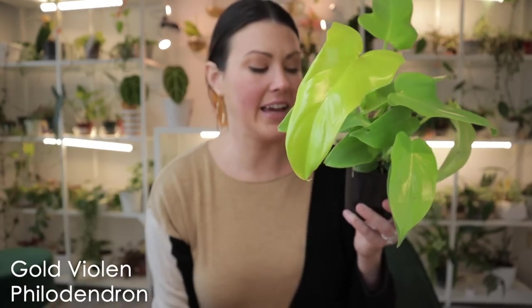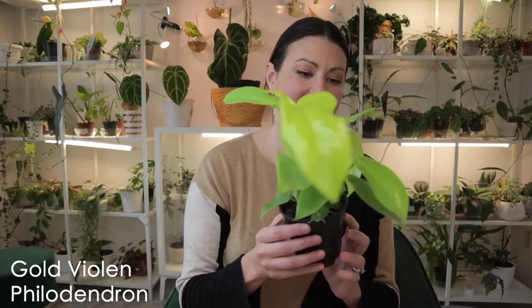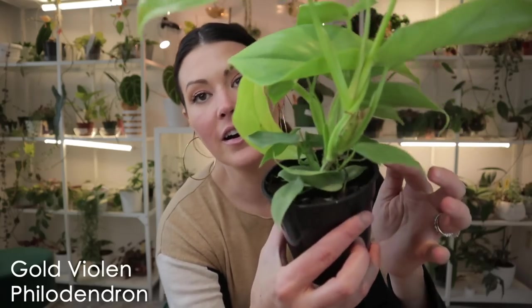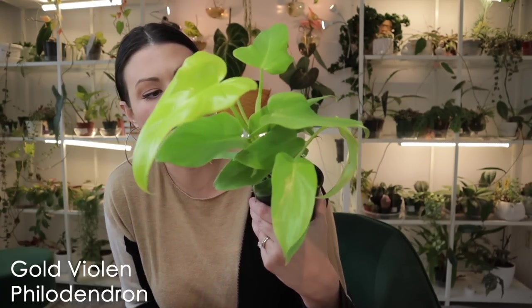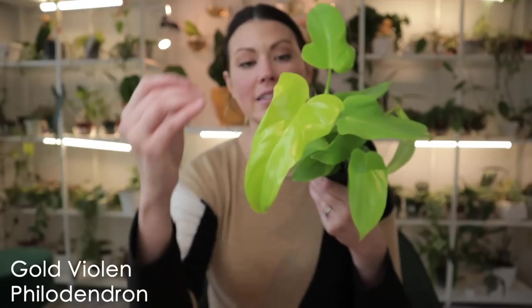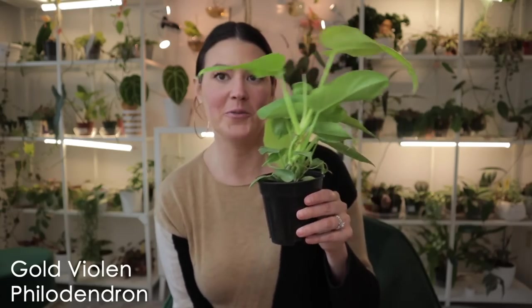I picked up this beautiful Philodendron — it was labeled Golden Violin Philodendron — and it's really lovely. It was only $16, and I'd never seen it out and about before, so to me that was such a good deal. There are a lot of plants in this little baby and I'm obsessed with Philodendrons — they're so wonderful and so easy to care for. I just need to make sure I don't let this plant stay dried out too long and give it maybe medium light, and it should be happy.